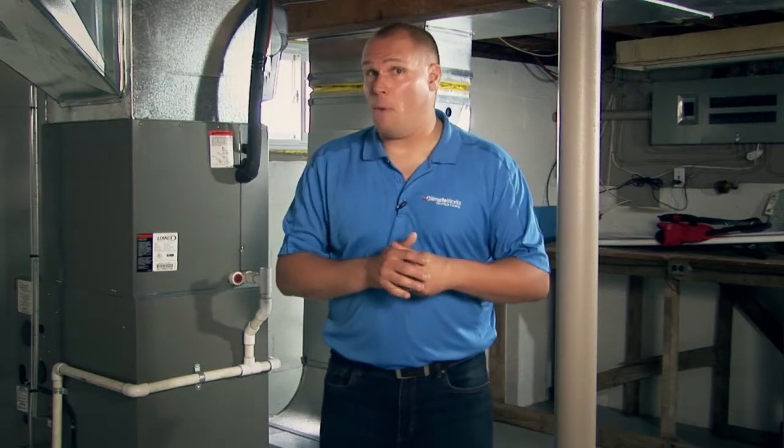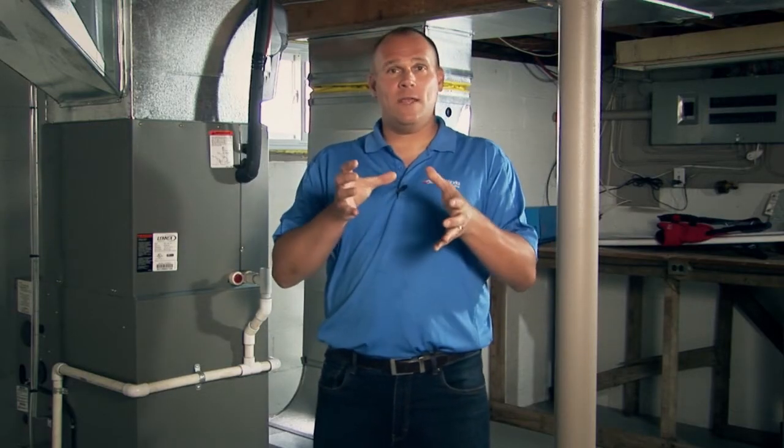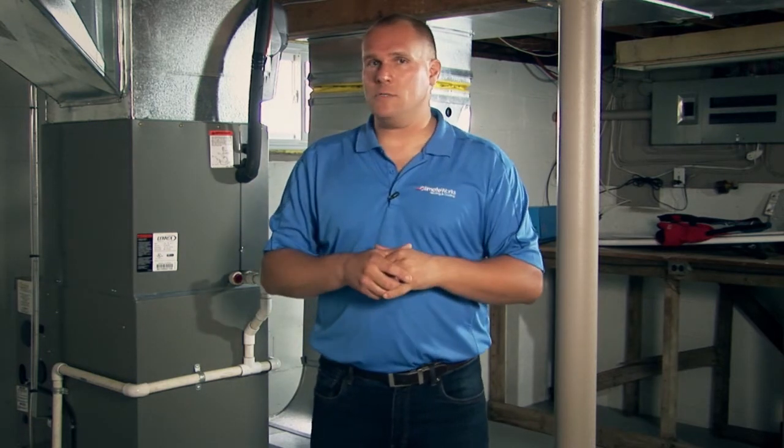For more information on modulating furnaces, or to find out if a modulating furnace is the right fit for your house, give us a call and let us come give you a free quote.